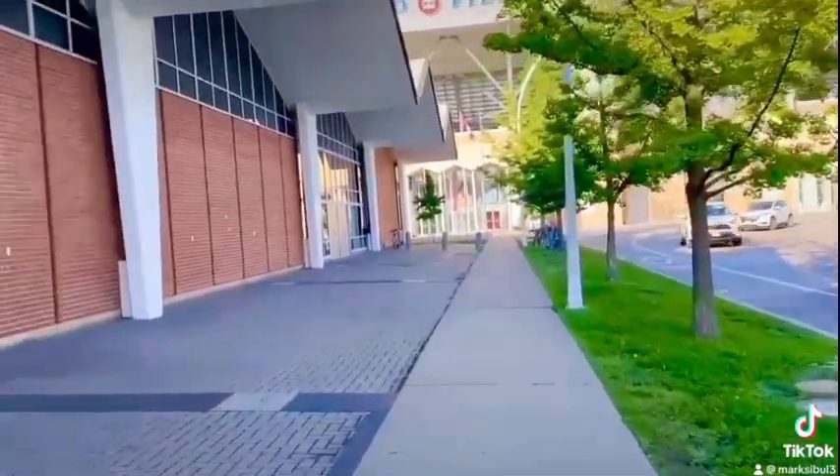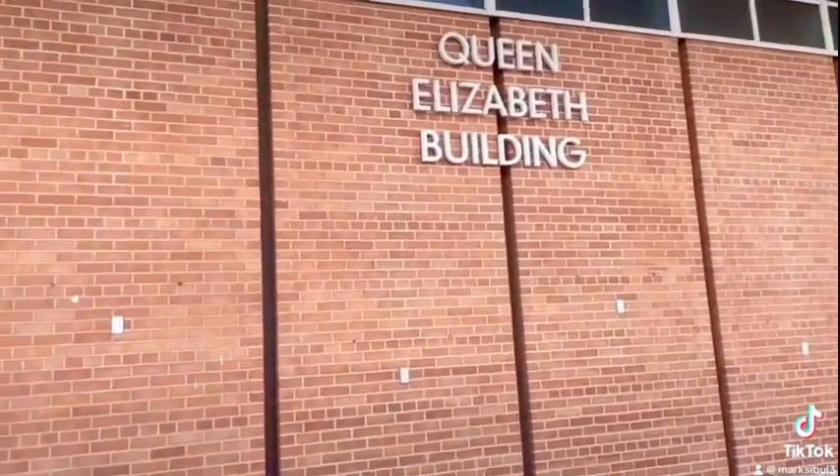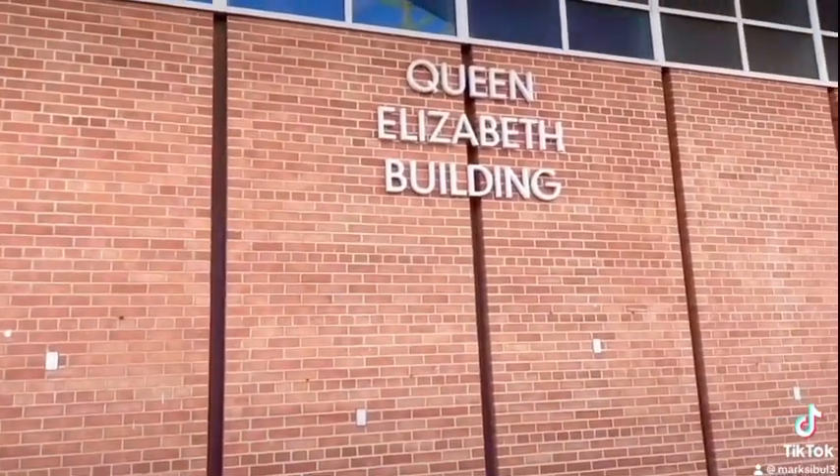Hey guys, there's the Queen Elizabeth building. Our Queen Elizabeth.